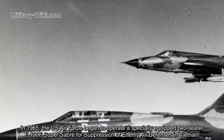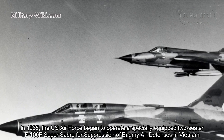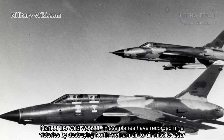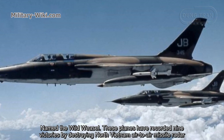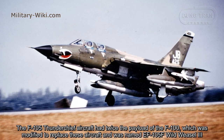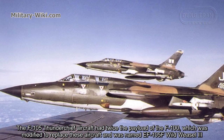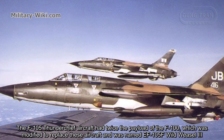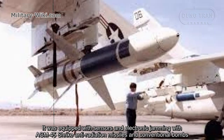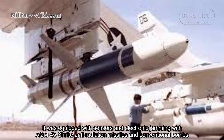In 1965, the U.S. Air Force began operating a specially equipped two-seat F-105F for suppression of enemy air defenses in Vietnam, named the Wild Weasel. These planes recorded 9 victories by destroying North Vietnamese surface-to-air missile radars. The F-105F was modified and renamed the EF-105F Wild Weasel III, equipped with sensors and electronic jamming, along with AGM-45 Shrike anti-radiation missiles and conventional bombs.